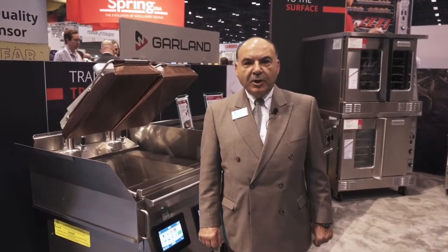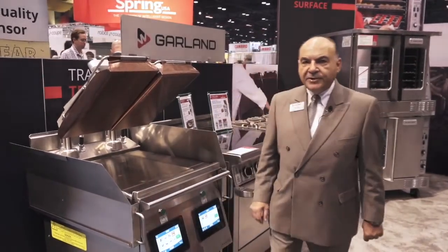Hi. Good morning. My name is Paul Halal. I'm the field marketing manager with Garland and I've been with them for 12 years.